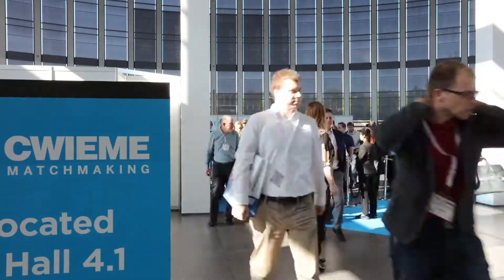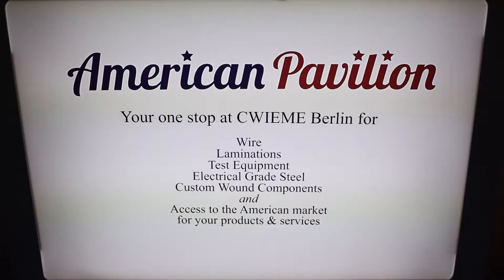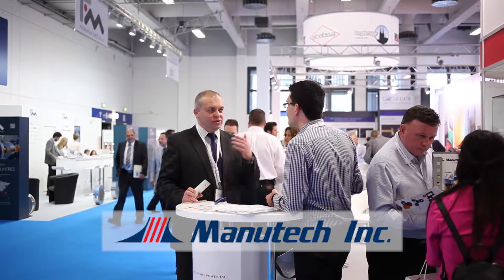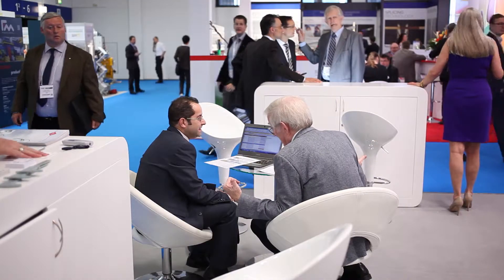Quimi Berlin is where you need to be. For the last four years, U.S. subcontractor Manutech has sponsored the American Pavilion at Quimi Berlin, inviting North American firms to share space on a large, well-organized stand complete with a coffee bar, multilingual hostess, and pre-show marketing initiatives.